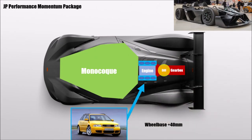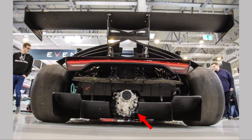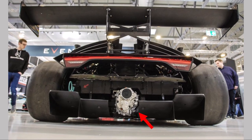JP Performance built a Crossbow with an RS4 B5 V6 engine in the traditional Audi layout of differential first and then gearbox. The result is a long and low-hanging gearbox in the way of a decent diffuser surface.